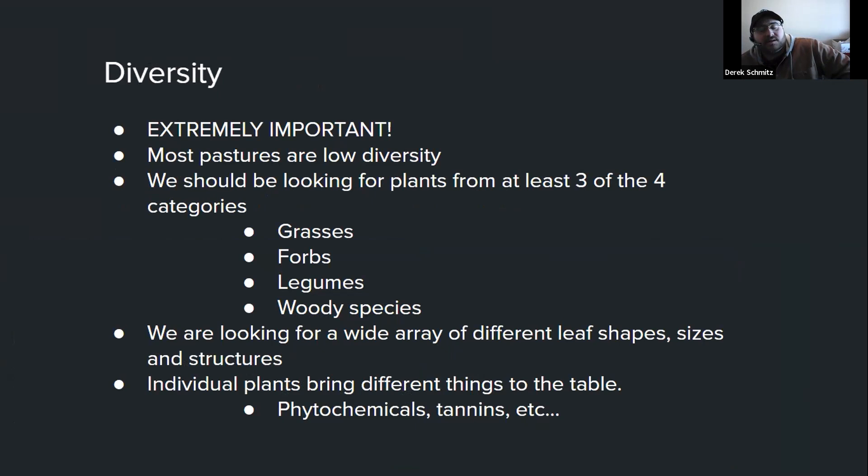Some things to help you optimize your pasture and extend your season: work on diversity. Most pastures are way too low on diversity — we should look for at least three of the four plant categories: grasses, forbs, legumes, and woody species. We need a wide array of different leaf shapes, sizes, and structures; we don't want to spill sunlight — when sunlight hits the ground, that's wasted. All these individual plants bring different phytochemicals, tannins, and things that can help deworm livestock and provide a pharmacy they can harvest themselves.